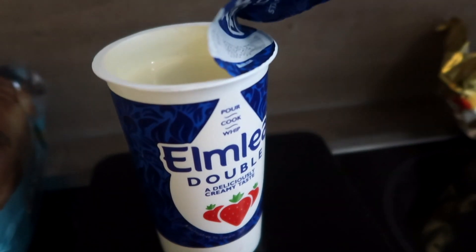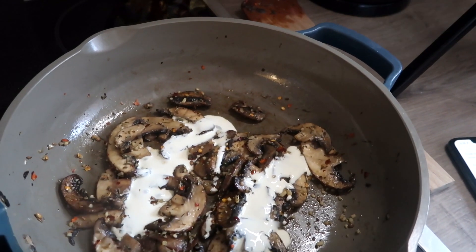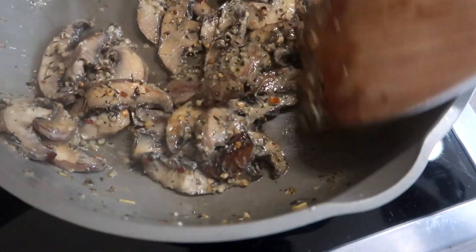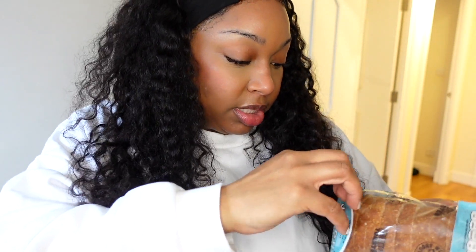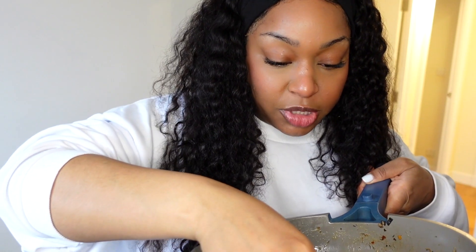I'm going to add the cream — I'm not even sure how much to add or if it's the right cream, but as long as I weigh it out. Just a little bit — let's see what that does, maybe a little more. Honestly, this looks so good. I randomly grabbed this bread — I just knew I wanted sourdough — and this looks really nice. I have to try one of these mushrooms.